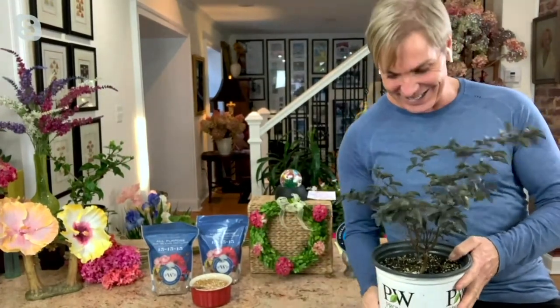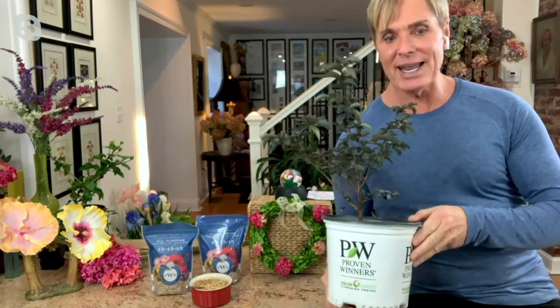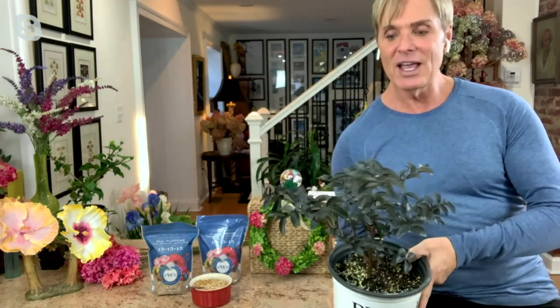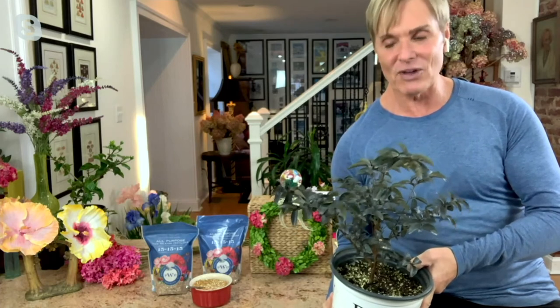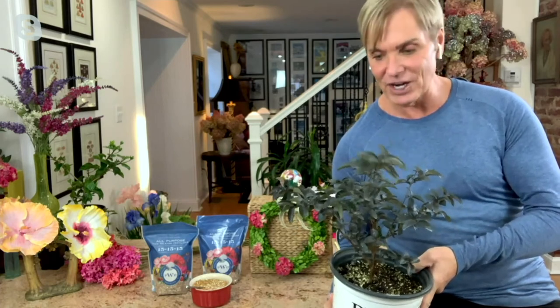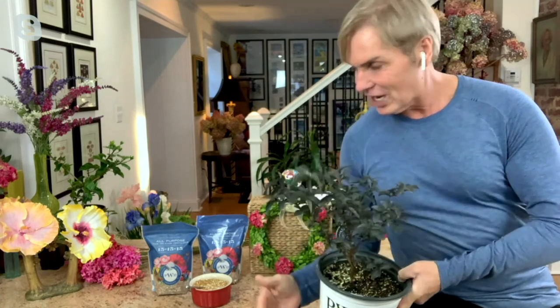I got my plant right here. I want to show you — this is the Proven Winners selection, so you know that it is top notch. This is the best that there is, and I'm sending you out a big plant. You're not going to have to baby it or worry about how to take care of it. If you're a first-time gardener, these are real easy — they're going to grow and bloom like crazy this year. No waiting — this year you'll have a lot of blooms and you can see that beautiful dark foliage and the blooms that come on all summer long.